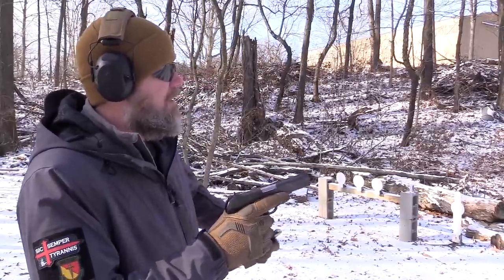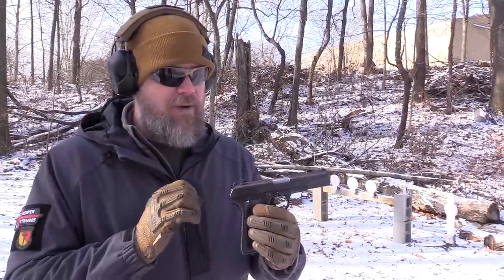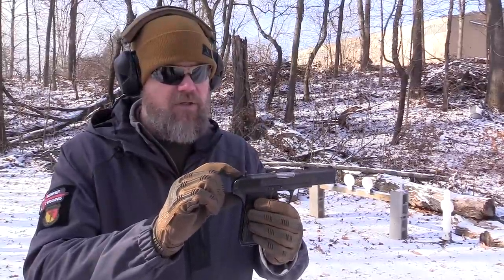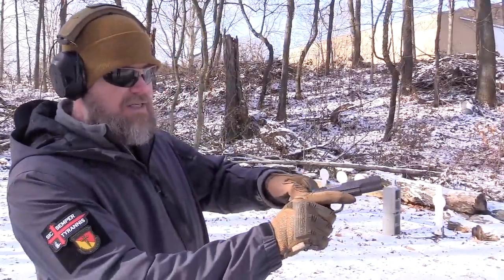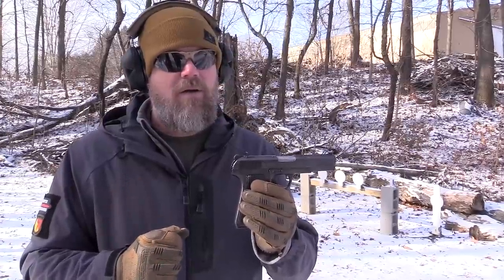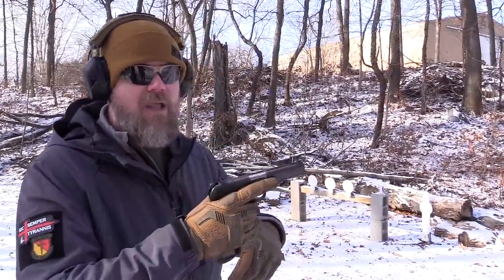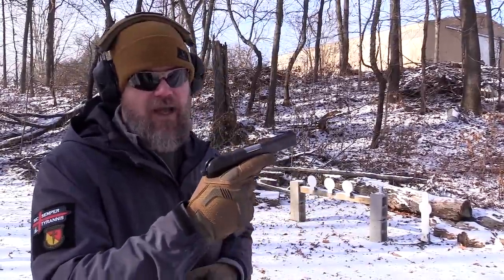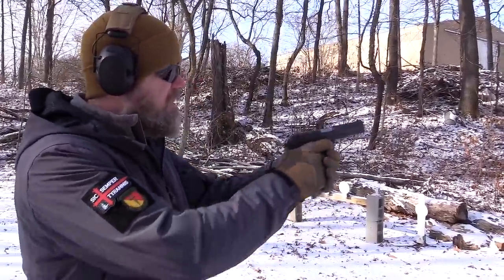Now let's put a magazine in. A couple of things are noteworthy about this handgun — same as the TT-33. If you put the pistol on half-cock, it disables the trigger — the trigger cannot be pulled and the slide can't be pulled to the rear. So if you're carrying one with the hammer down on an empty chamber, make sure it's either fully cocked or all the way forward — not on half-cock or you won't be able to chamber a round. I'm going to fully cock the pistol now and let's see how this M57 shoots.